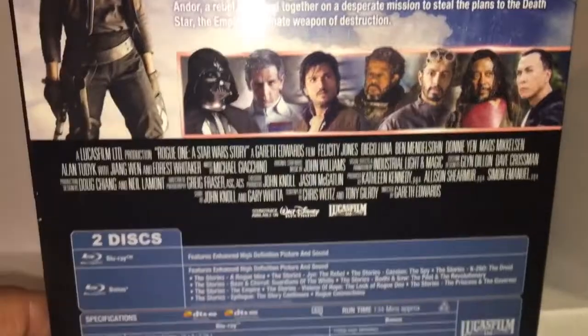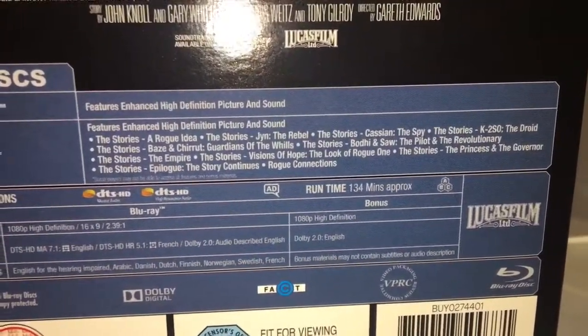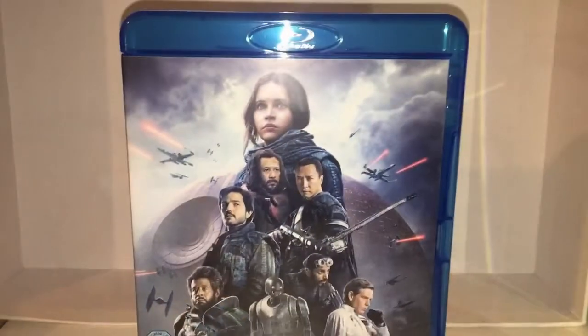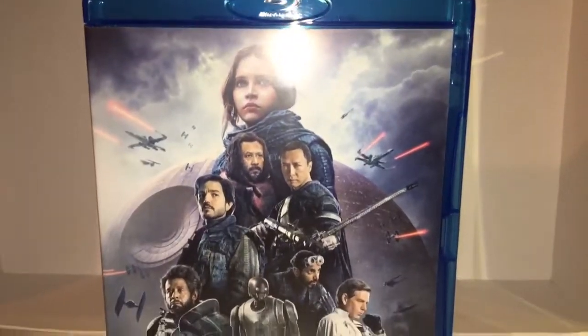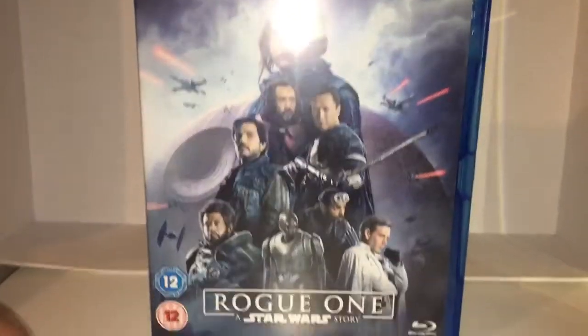Main characters, two discs. And here is the Blu-ray without the slipcase, and I am loving this.